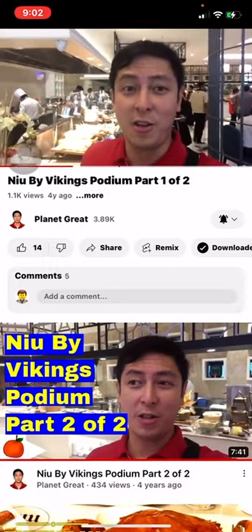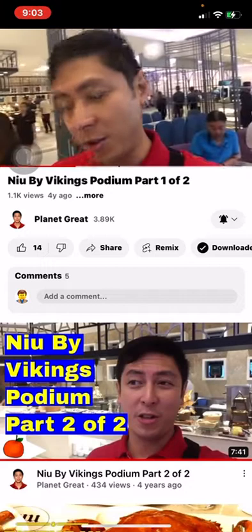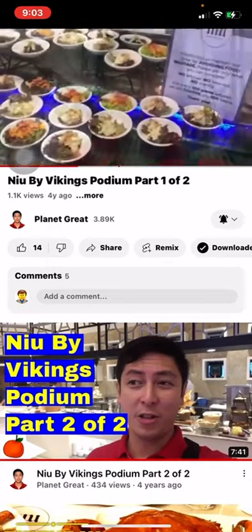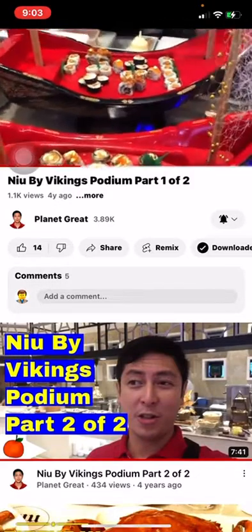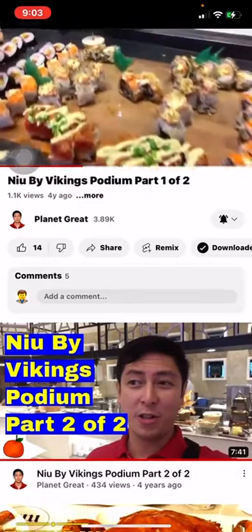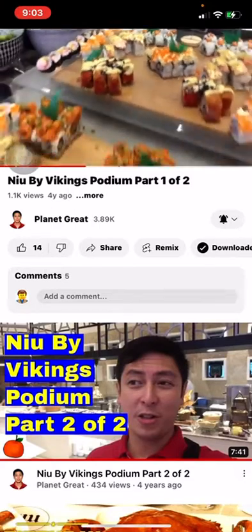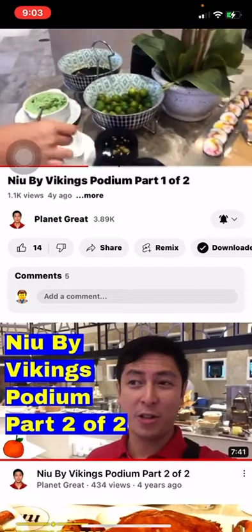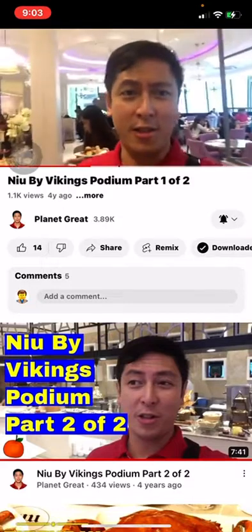This Japanese station is also equipped with the tempura or fried station. As you can see, they're fully well-stocked with all the Japanese kinds of food here. So let's continue to check out what other kinds of food they have here at New ByteBite Viking. So here we have Japanese wakame salad — that's seaweed salad. And you guessed it right, it's more sushi.